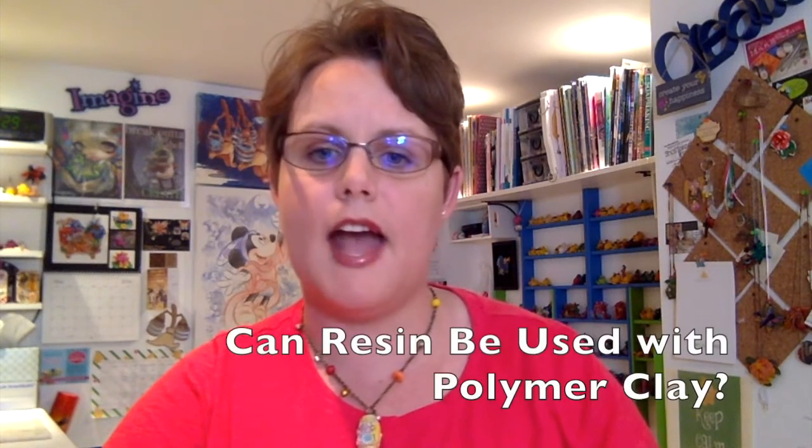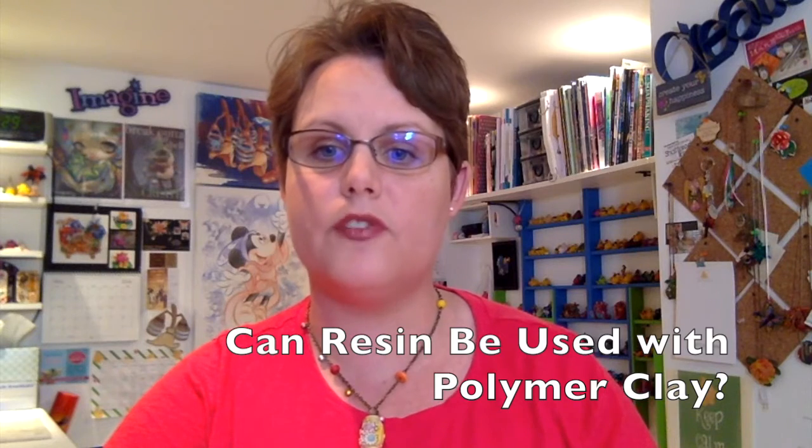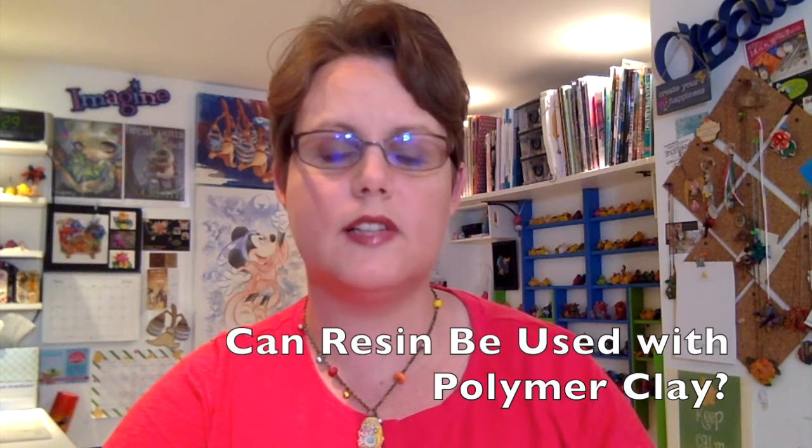Our next question comes from Heather Andrea Martin and she asks: I would love to know if resin can be used with polymer clay and if so, how? That is a fantastic question, Heather. And the short answer is absolutely — resin can be used with polymer clay. Resin is a fantastic medium; it works wonderfully and marries well with polymer.